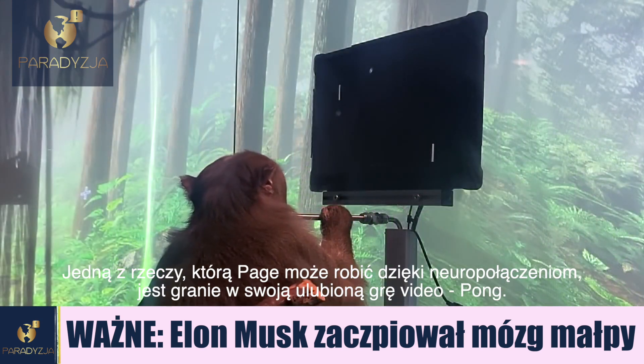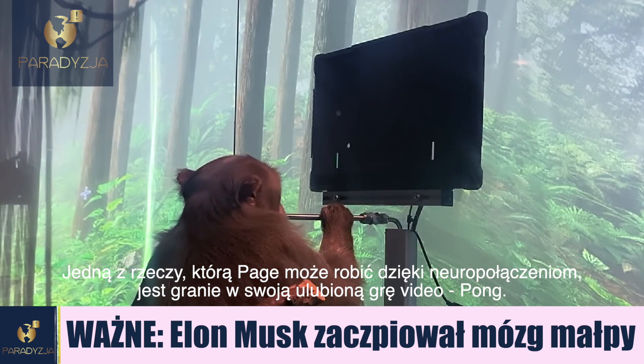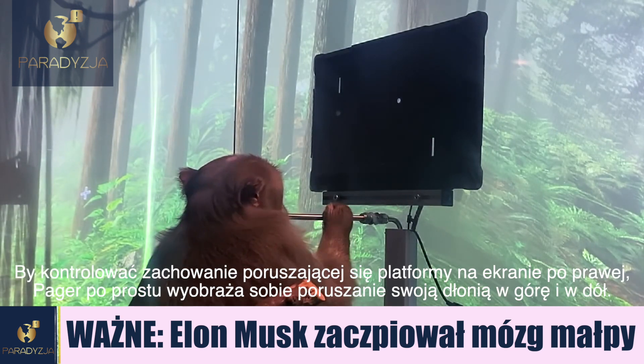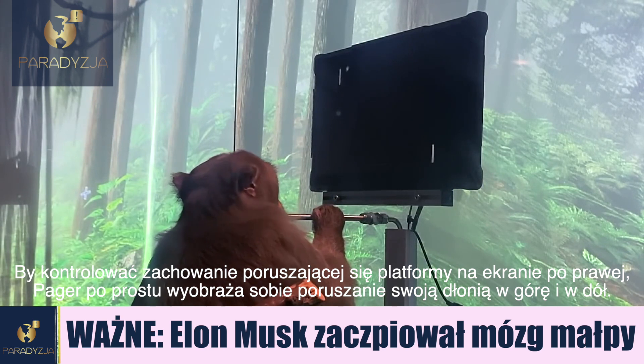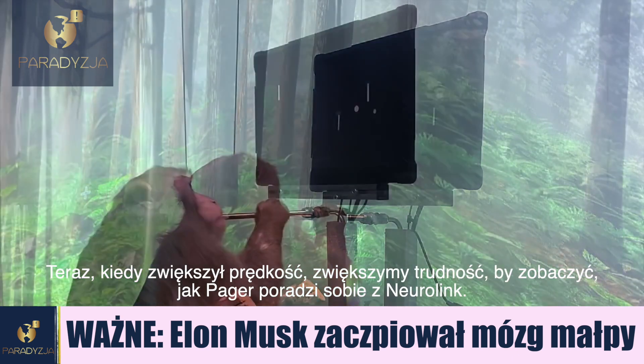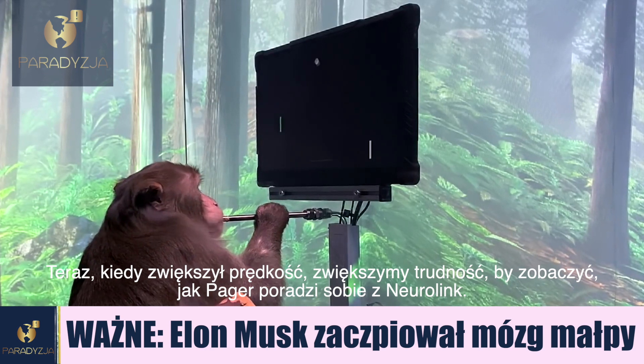One of the things the Neuralinks allow Pager to do is to play his favourite video game, Pong. To control his paddle on the right side of the screen, Pager simply thinks about moving his hand up or down. We've removed the joystick altogether. Now that he's up to speed, let's increase the difficulty and see how well Pager can play with the neural link.